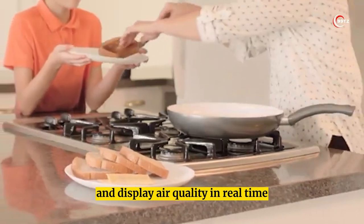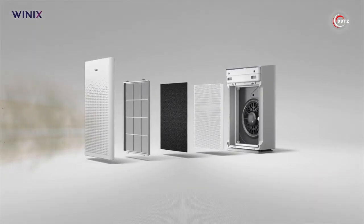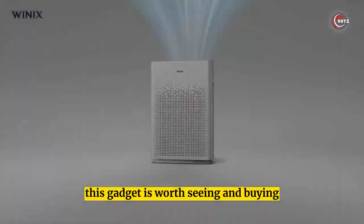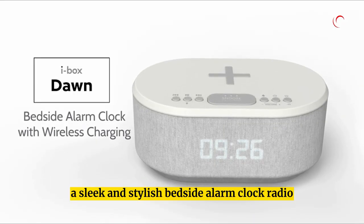The plasma wave technology reduces bacteria and influenza strains. Smart sensors adjust fan speed and display air quality in real time. It even works with Alexa, and comes with a two-year warranty. Available on Amazon — this gadget is worth seeing and buying.